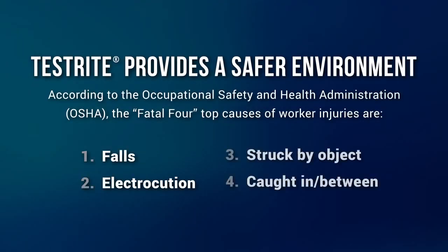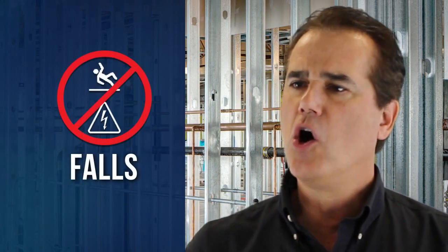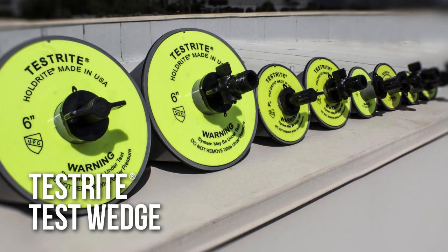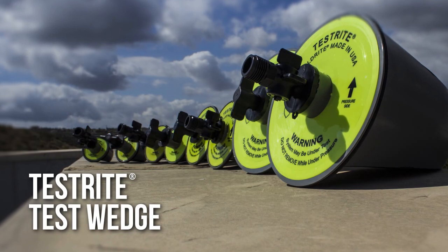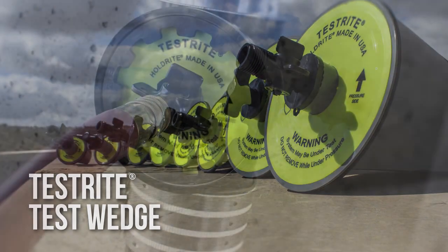OSHA warns contractors of the fatal four causes of job site injuries. Let's talk first about the category of falls. Using Testright can help reduce the possibility of slips and falls due to a wet floor, or in cold weather, even an icy floor. The use of Testright with its unique test wedge also eliminates the risk of falls caused by having to climb ladders onto upper levels of a building or even onto a roof to fill with a garden hose from on top.